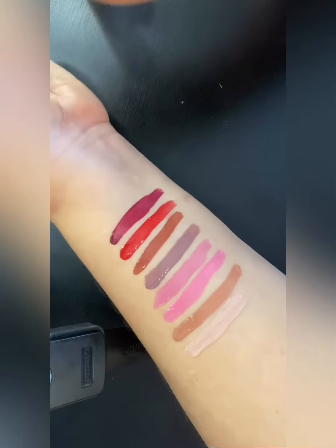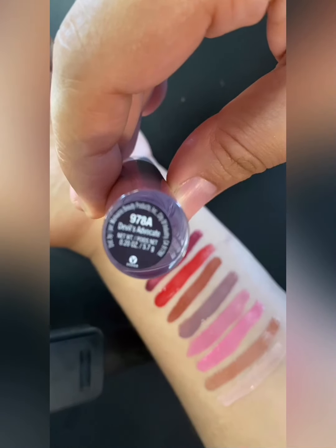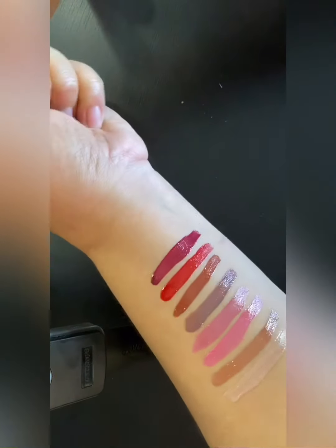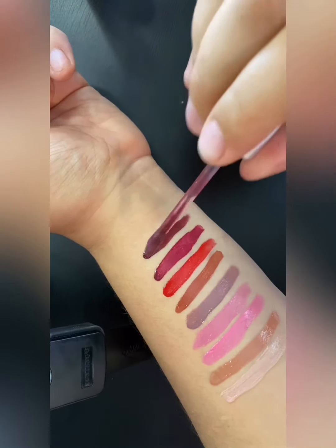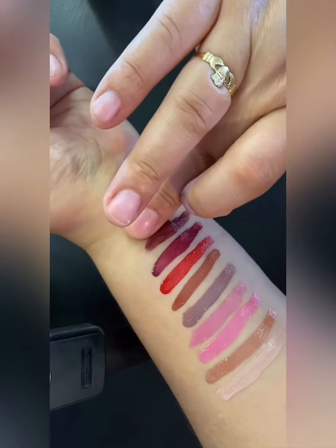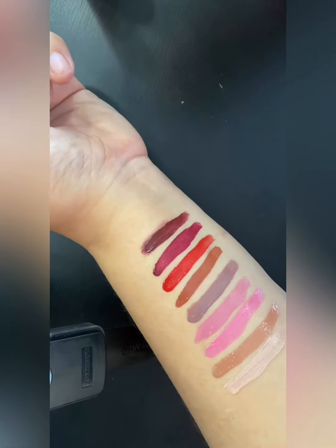We have two more and they are the darker colors. We have 'Devil's Advocate.' I'm just going to swatch it — oh, I like that! I made a hot mess but let's go one more time. I do like it dark, that is a nice color.